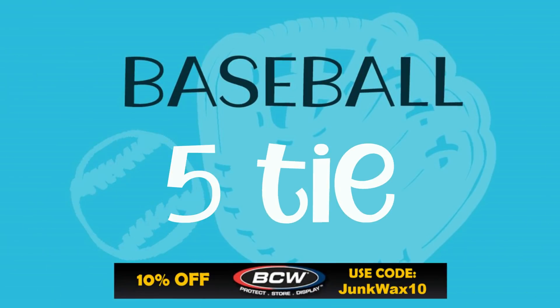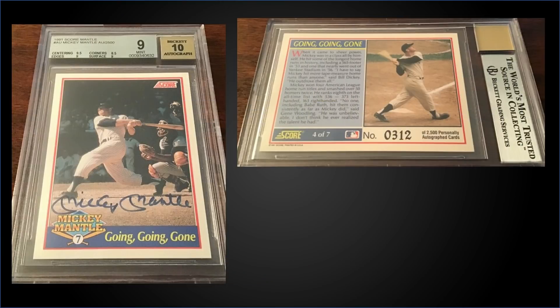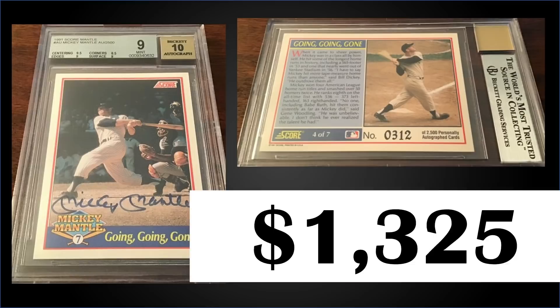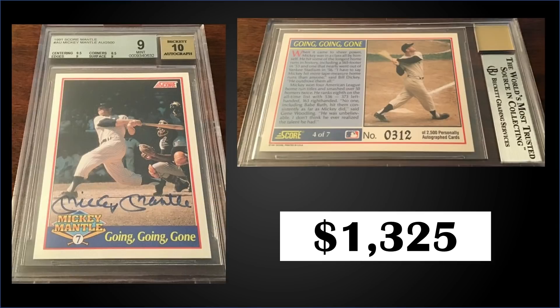The second card in the fifth position from 1991 Score: we have another one of those Mickey Mantle autograph cards, this one number four — the 'Going, Going, Gone' — also graded a mint BGS 9 with a 10 for the autograph. This example sold for $1,325 with sub-grades of 9.5 for centering, 9 for edges and surface, and 8.5 for corners. Pop in mint condition is 59 and there are 11 higher graded gem mint BGS 9.5s.